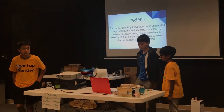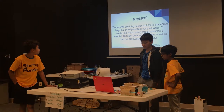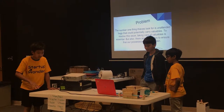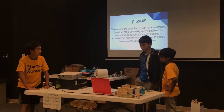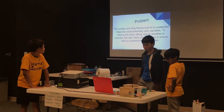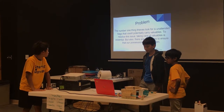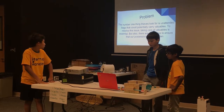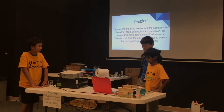The number one thing thieves look for is unattended bags that can be potentially carrying valuables. To resolve this issue, taking care of valuables is essential. But also, there are more ways to ensure that our possessions are not stolen.